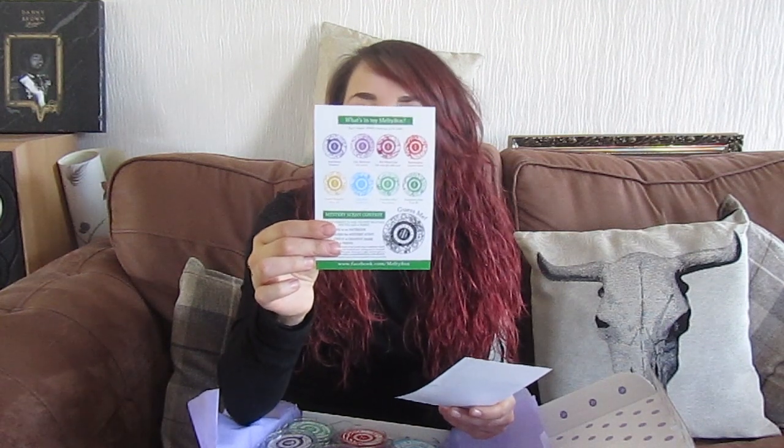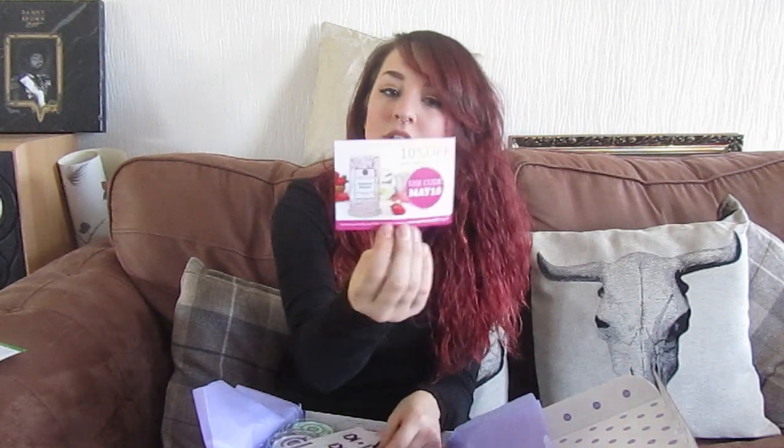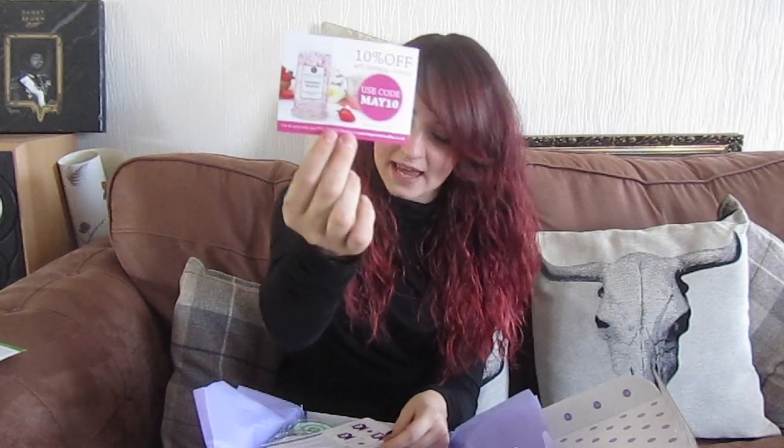Meltybox is a lovely candle company. We've been given 10% off any Imperial Candle with the code May 10th. We've also got instructions on how to use your melts — you light a tea light, put your melt upside down on top of the wax burner, and then you find the hidden jewel inside one of your melts.